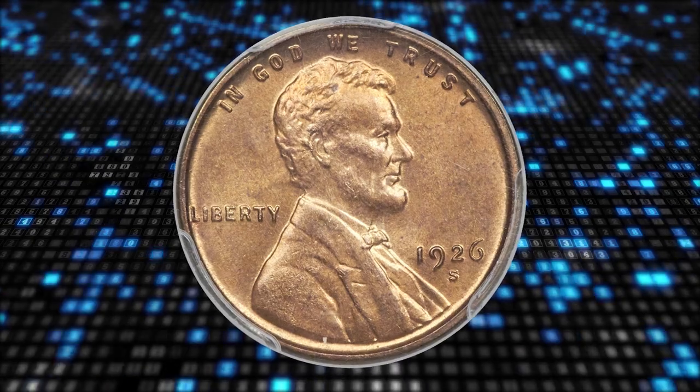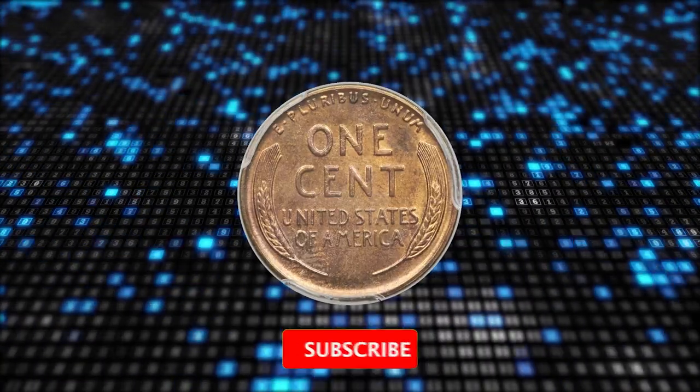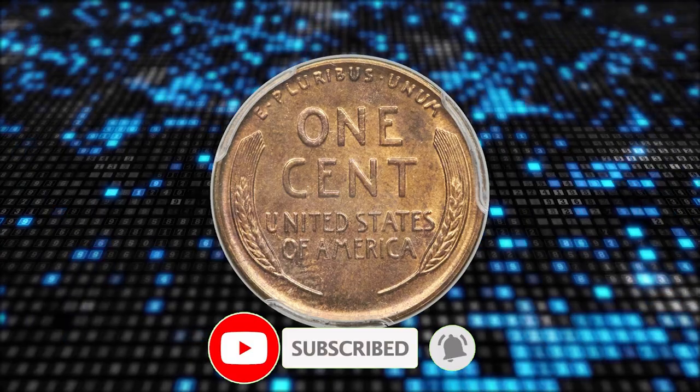Thanks for watching, guys. Keep following us on YouTube and don't forget to hit the subscribe and like buttons. Have a good one.